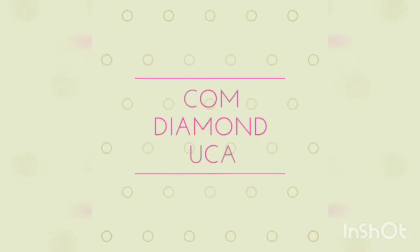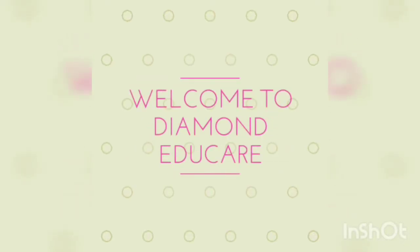Hello everyone, so today in this video we will discuss about the expectorants and the emetics. So firstly we will start with the expectorants.